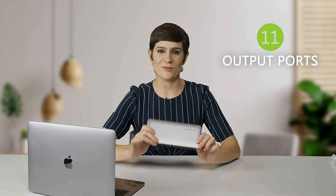Now here's the absolutely mind-blowing thing about this little tool. It has not one, not two, not four, but an outstanding range of 11 output ports. Yeah, 11 output ports. Let's take a look.